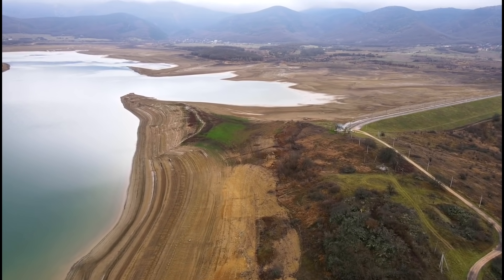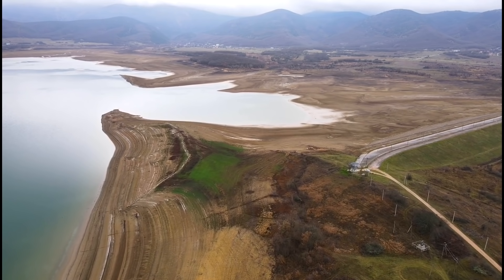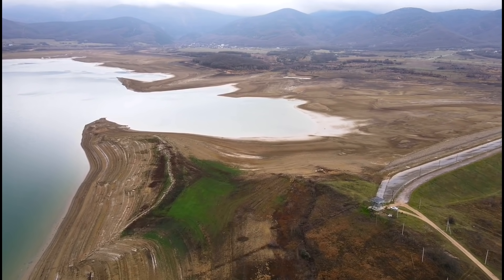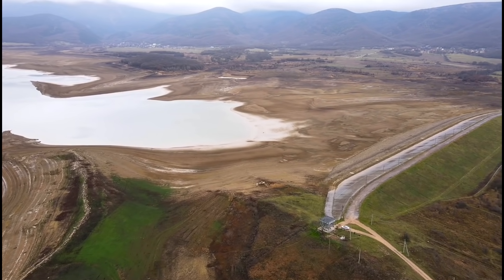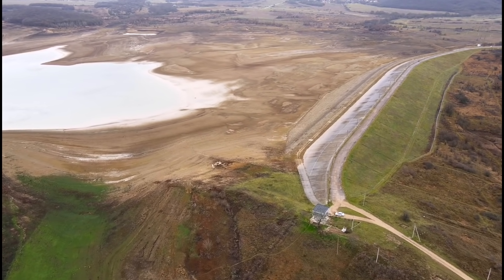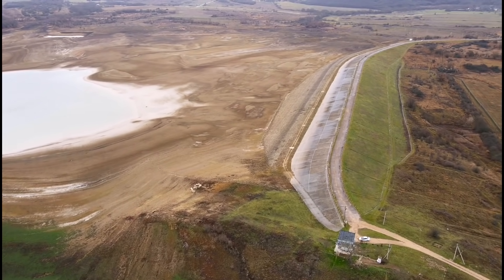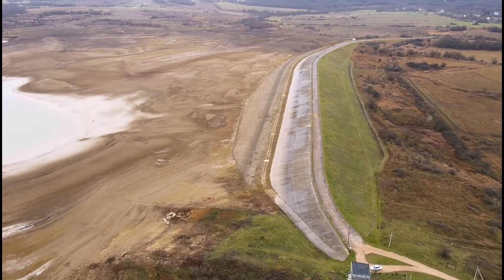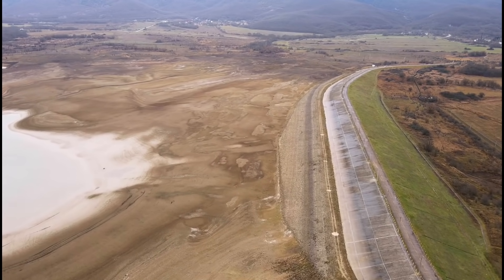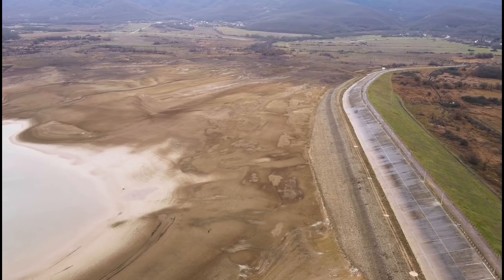Проектный объём водохранилища 64,2 миллиона кубометров. Как вы сейчас видите, фактически его намного меньше. Эксплуатационные запасы водохранилища 44,3 миллиона кубометров. Ниже 7 миллионов кубометров начинается красная зона, которая угрожает состоянию водоёма. Среднесуточное потребление воды 120–140 тысяч кубометров. Водохранилище питает город-герой Севастополь и близлежащие сёла.